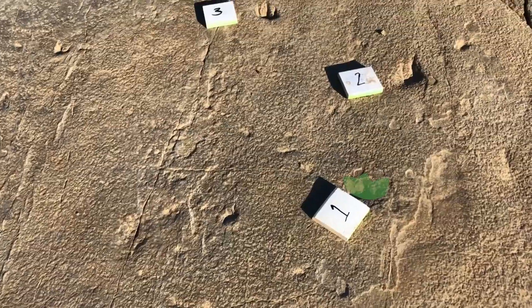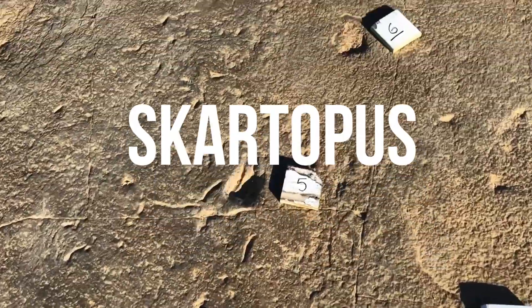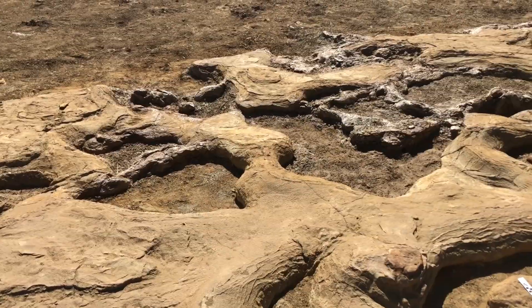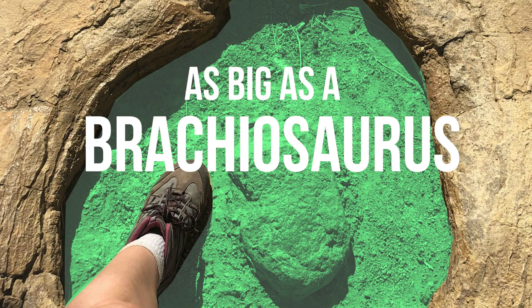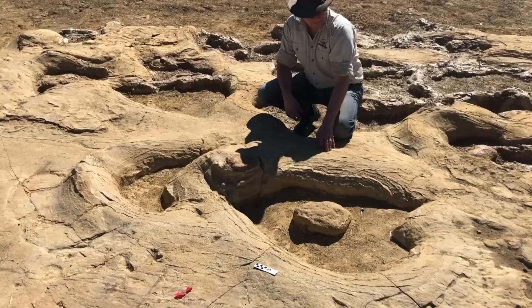The tracks of a few different dinosaurs have been preserved here: mini, chicken-sized dinosaurs; emu-sized plant-eaters; and a big, four-legged sauropod. The sauropod stood four metres tall at the hip and was 18 metres long.